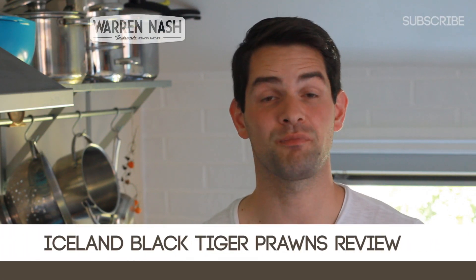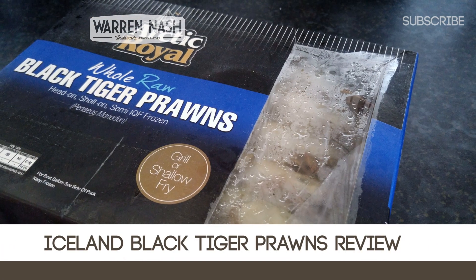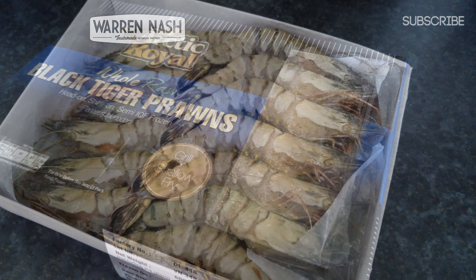Hi, I'm Warren Nash and did you know that Iceland sell this massive 600g box of Arctic Royal Black Tiger Prawns? Well, I'm a seafood lover myself, so I thought I'd get some, give them a go and let you know what I think.